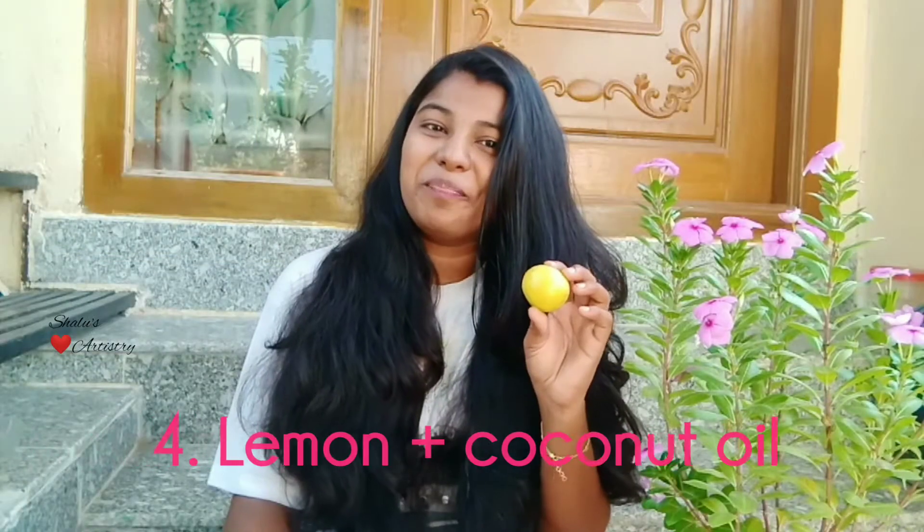Next is lemon. Lemon is rich in vitamin C, so if you have any hair problems or want to grow your hair, you can definitely use it. It also removes excess oil from your scalp. Don't use it directly because it's a bleaching agent — it can cause gray hair.